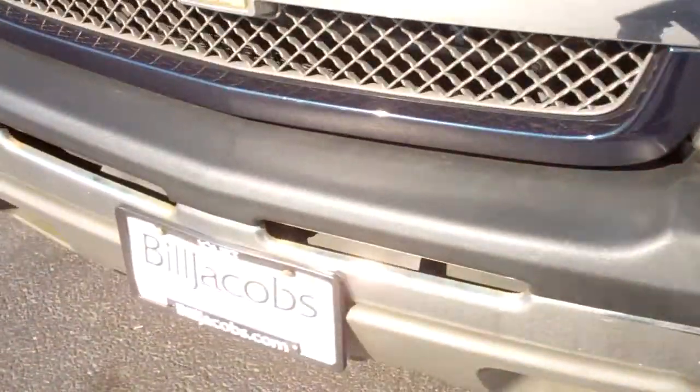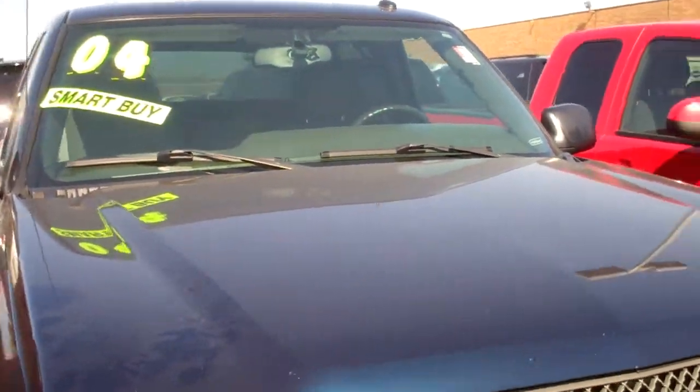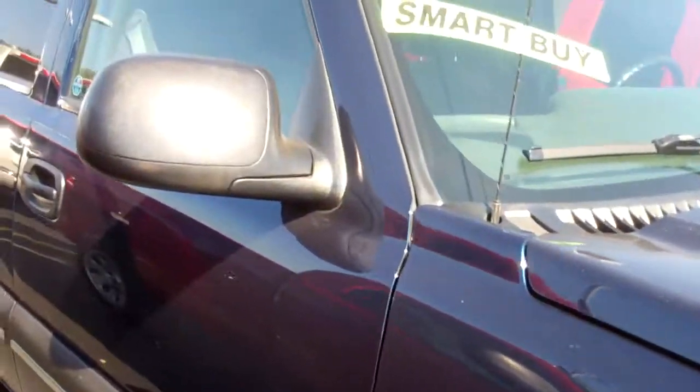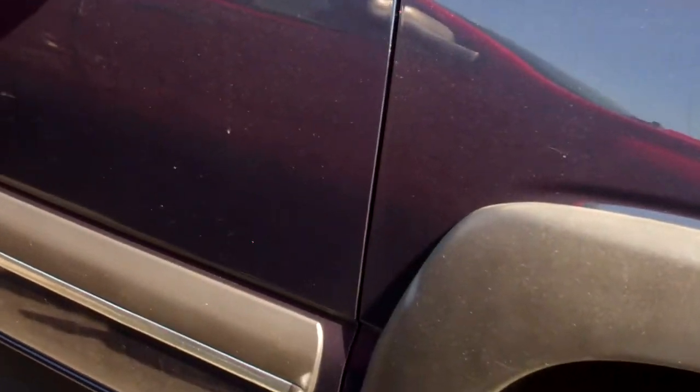This is the dark blue one you were interested in. I just want to take you on a walk of the outside of the vehicle so that you can see that there are no scratches or dents on it.